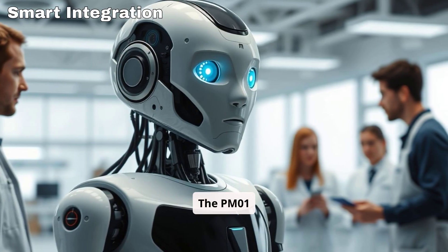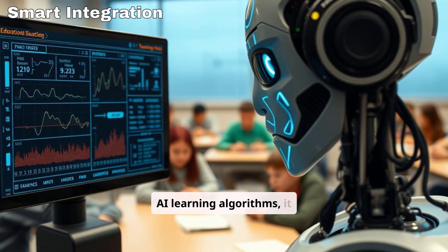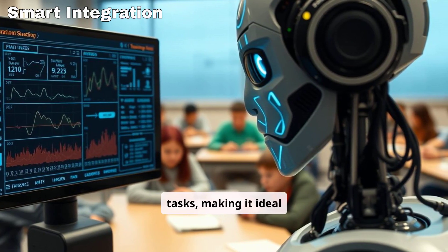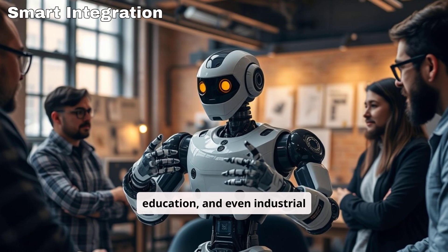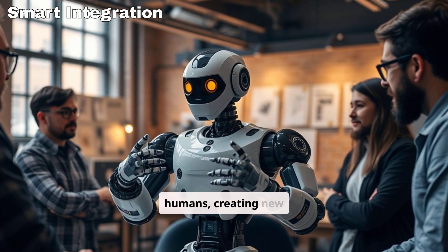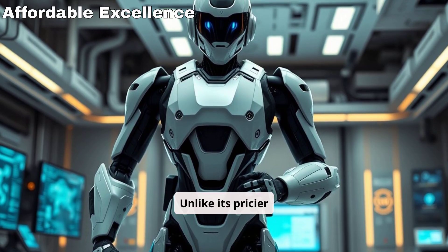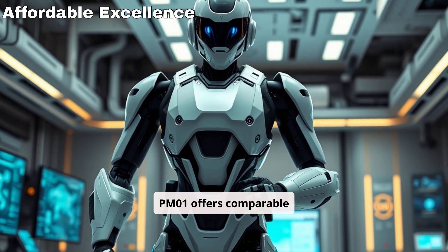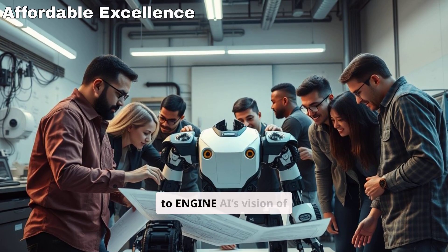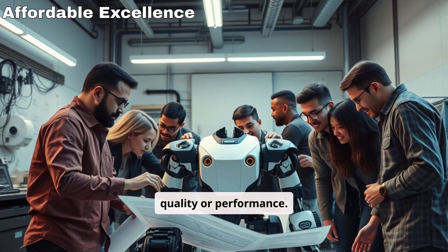The PM01 isn't just budget-friendly — it's smart. Equipped with top-tier Engine AI learning algorithms, it adapts to complex tasks, making it ideal for research, education, and even industrial applications. Its humanoid design allows seamless interaction with humans, creating new collaboration opportunities. Unlike its pricier competitors, the PM01 offers comparable dexterity, speech recognition, and decision-making abilities. It's a testament to Engine AI's vision of creating accessible robots without sacrificing quality or performance.